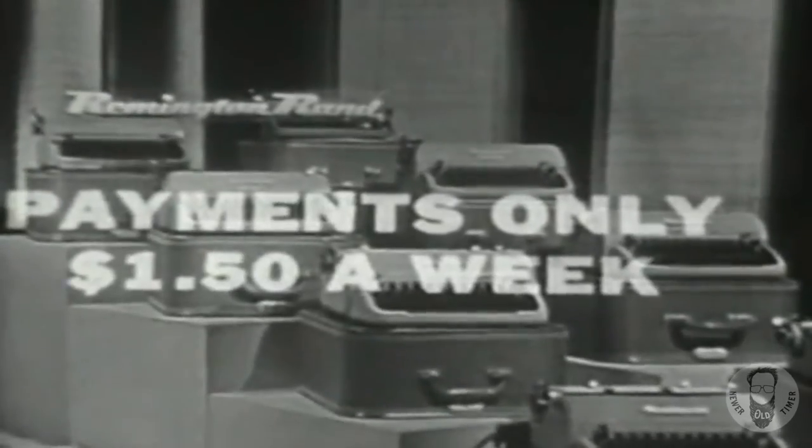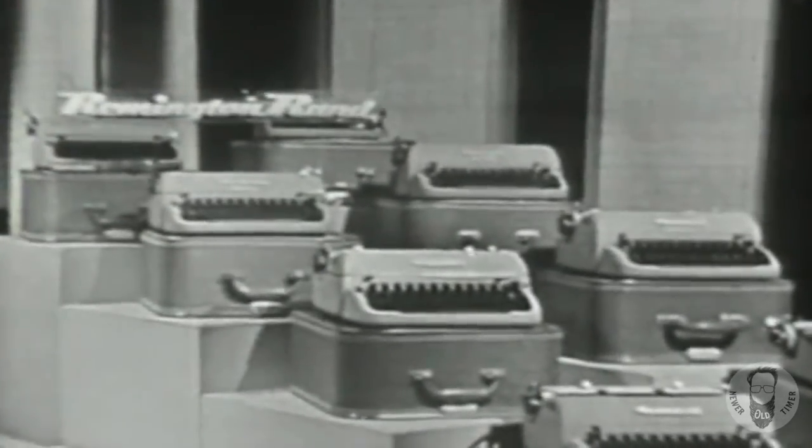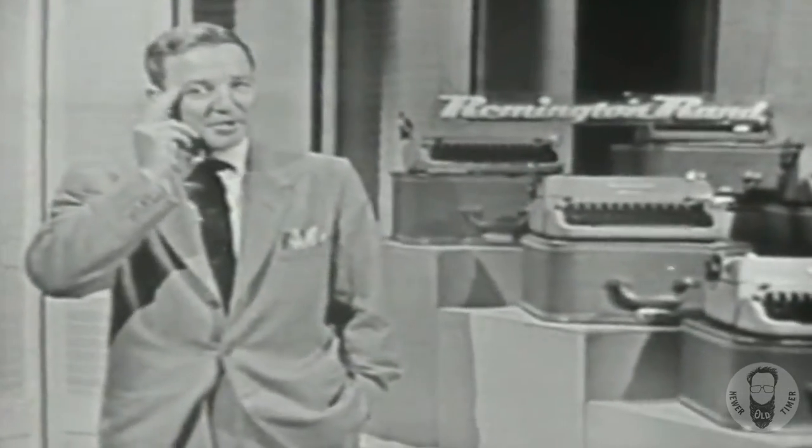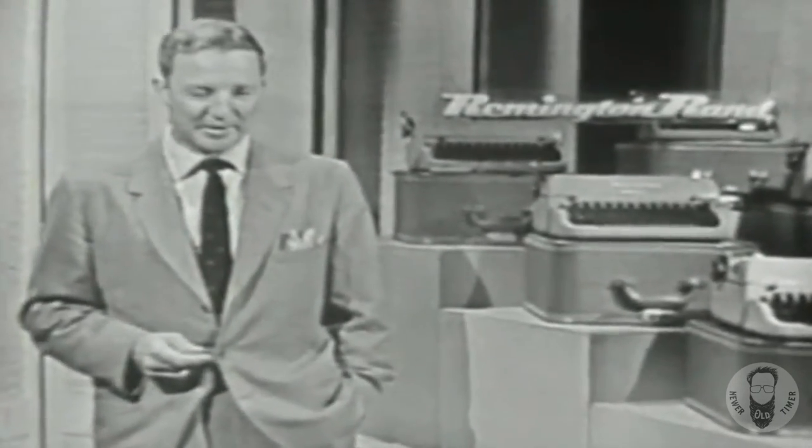The down payment: only $5. After that, $1.50 a week, terms payable monthly, including taxes and a small carrying charge. I hope that you'll see your Remington dealer as soon as possible and get the young people in your family a Remington Quiet Writer — help bring out the best in them.